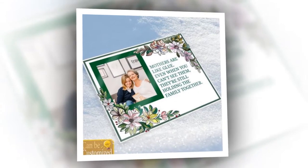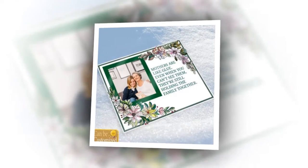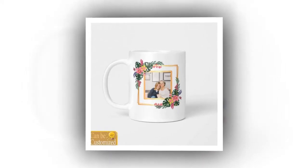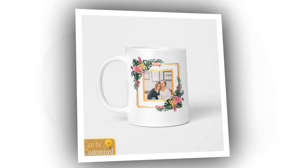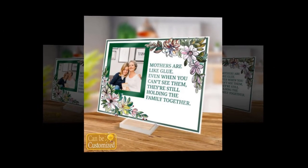Hello friends, and welcome back to our channel. With Mother's Day just around the corner, it's time to start thinking about how to make the day truly special for the most important woman in our lives, Mom. And what better way to do that than with heartfelt, personalized gifts that will touch her heart and make her smile? Today we've curated a list of unique products that you can customize with your favorite photos, adding an extra layer of sentiment to your Mother's Day surprises.